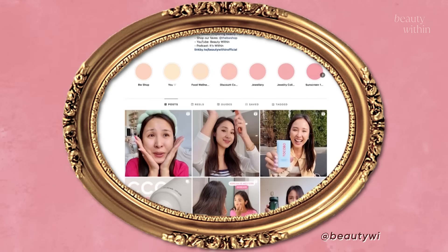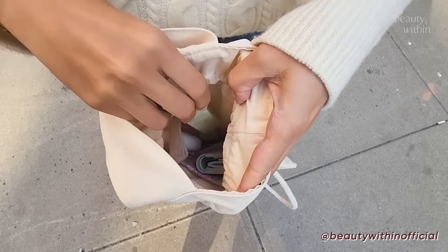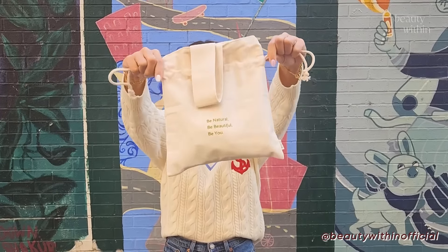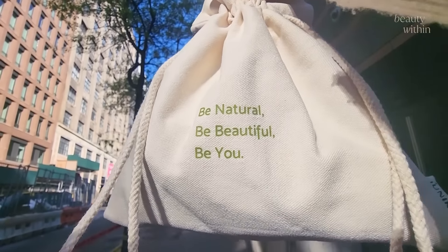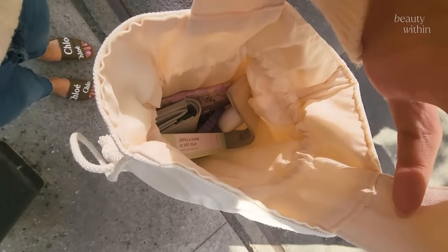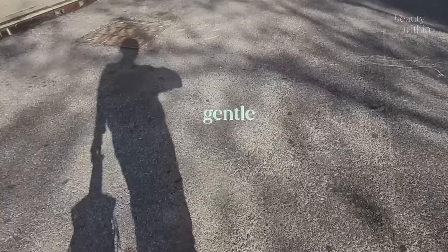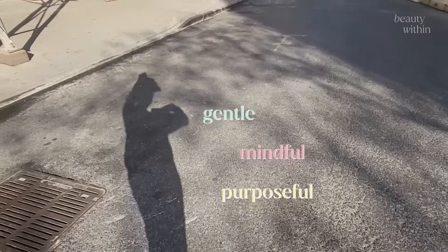The really exciting thing is we're doing a giveaway on Instagram where five of you will win this, as well as this really cute tote bag — just so you guys can experience it and be empowered to deal with breakouts in the most gentle, mindful, and purposeful way. We're all just here trying to figure it out, right? That is life. Make sure you subscribe and welcome to the Beauty Within fam if you're new here. I wish you guys all the best. Goodbye.